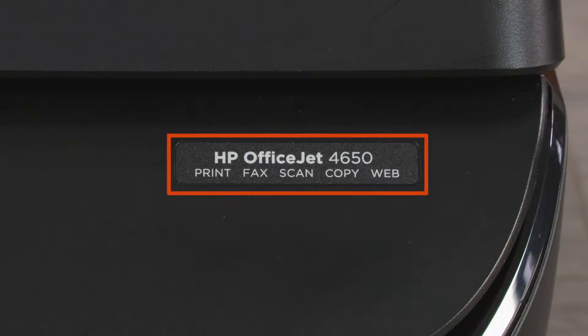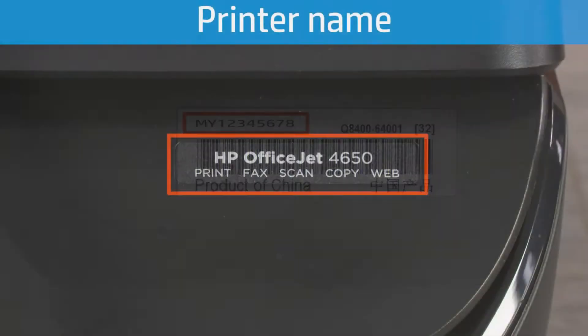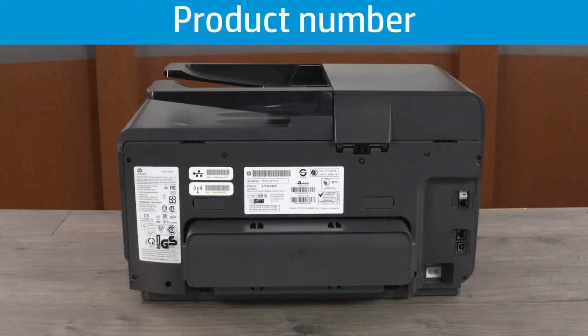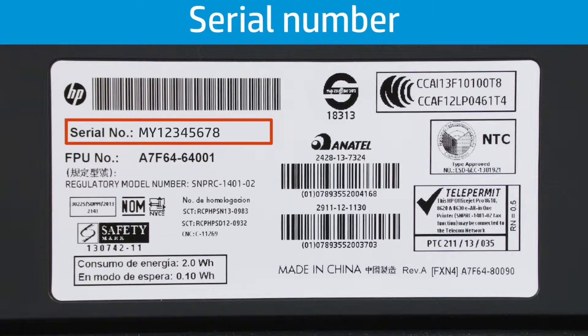What is the difference between a printer name, a product number, and a serial number? The printer name identifies what components were used to build a group of printers — similar to how a car manufacturer gives a specific car a model name. The product number identifies your HP printer within a model number series and establishes the region where that printer is sold. The serial number is unique to an individual printer and is used to check warranty information and track the repair history.